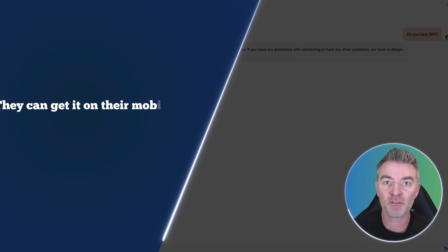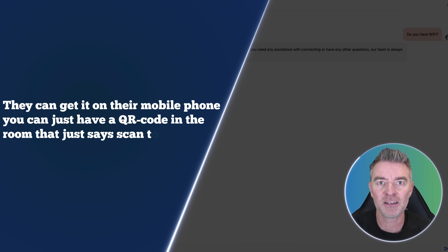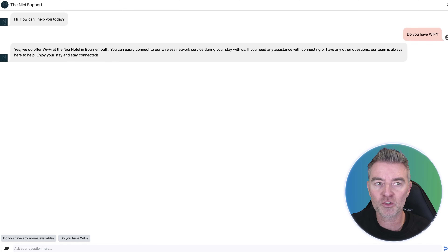Guests can get it on their mobile phone. You can just have a QR code in the room that says 'scan to speak to our chatbot' and it will launch this and just be there for them throughout their whole stay. Super useful.